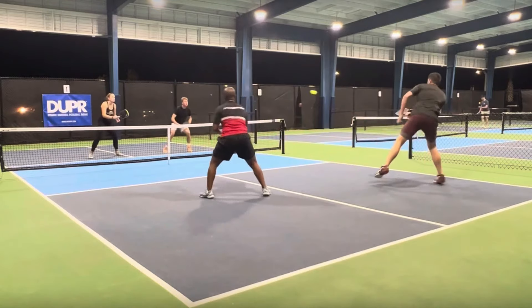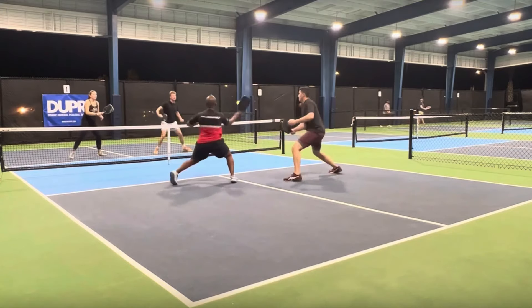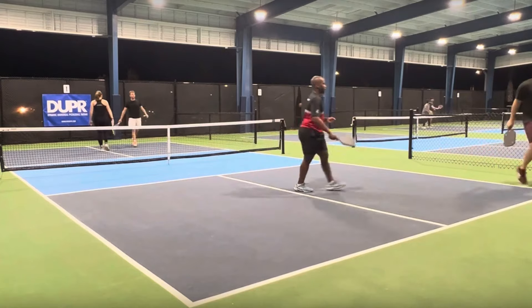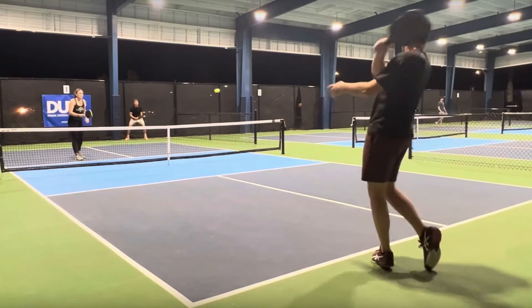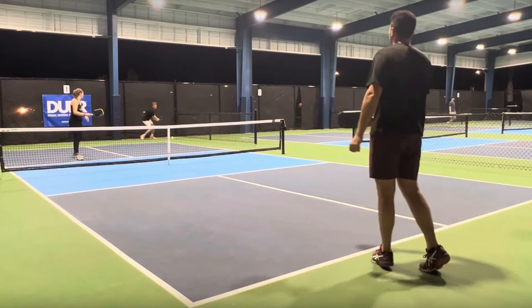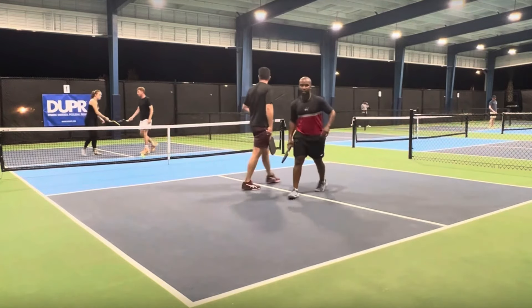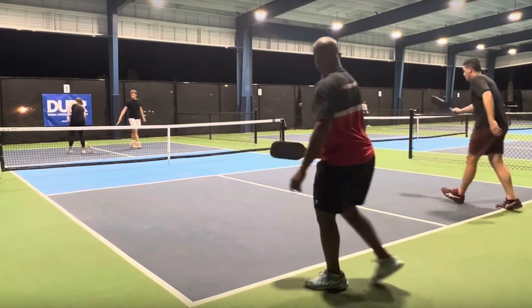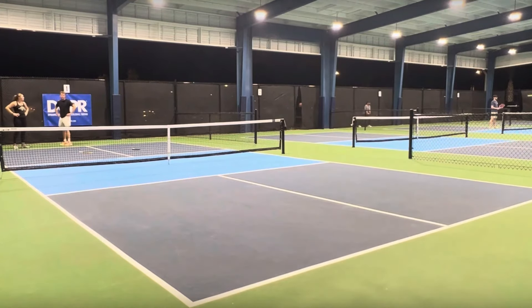Dropped it in that time. Look at this return of serve — look how shallow it is. This guy is tall, he's winding up on this forehand third shot from far away and he's able to hit it so hard his opponent could not handle it. The return of serve was just too shallow. The team in the back court is now calling a timeout. I think the score is 9-6.